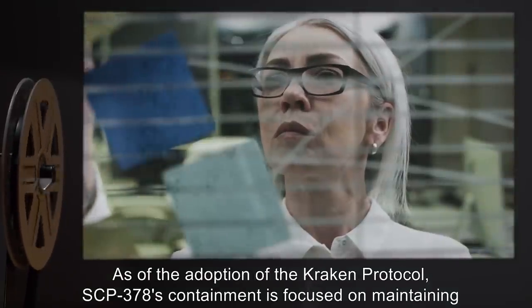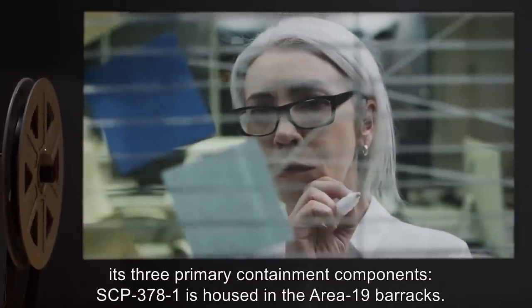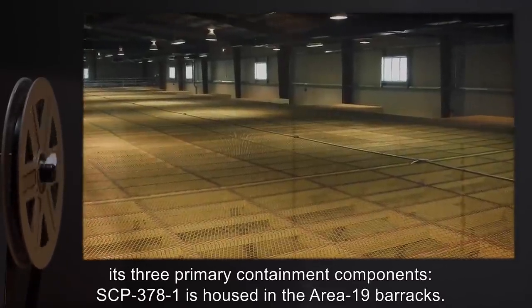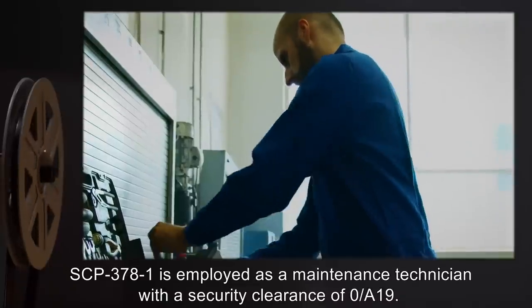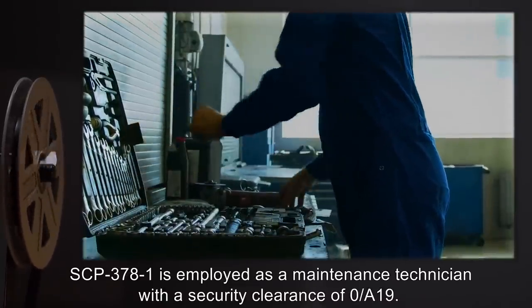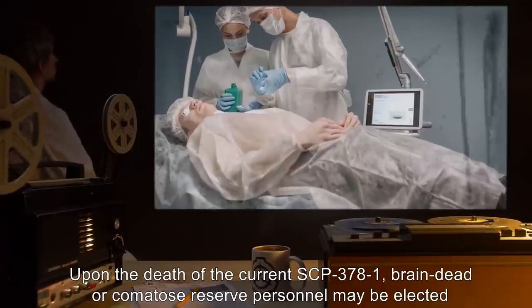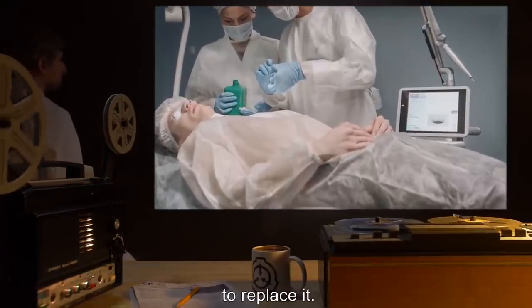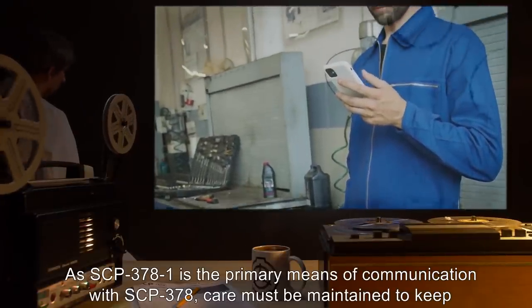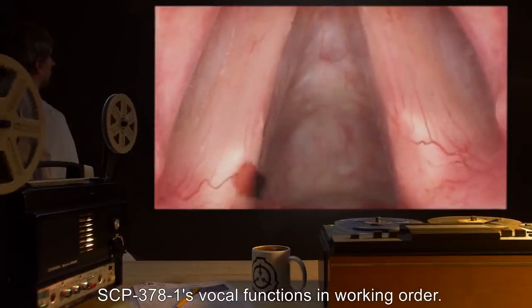As of the adoption of the Kraken Protocol, SCP-378's containment is focused on maintaining its three primary containment components. SCP-378-1 is housed in the Area 19 Barracks and is employed as a maintenance technician with a security clearance of O-A-19. Upon the death of the current SCP-378-1, brain-dead or comatose reserve personnel may be elected to replace it. SCP-378-1 is the primary means of communication with SCP-378; care must be maintained to keep SCP-378-1's vocal functions in working order.